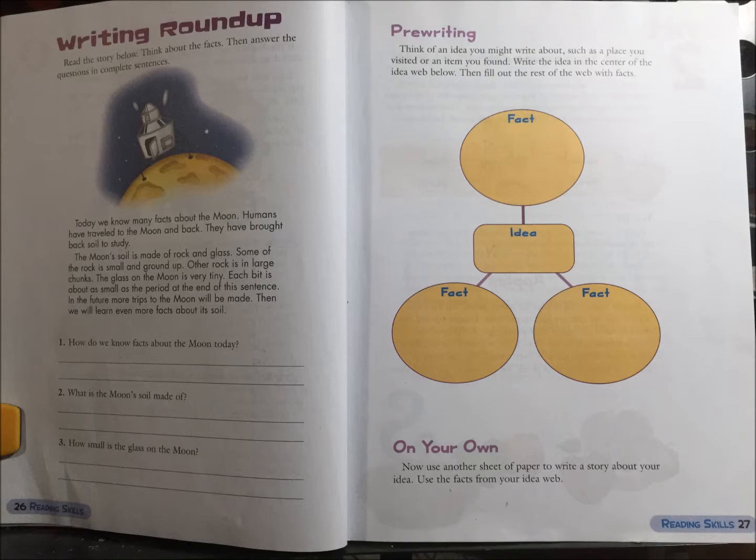1. How do we know facts about the moon today? 2. What is the moon's soil made of? 3. How small is the glass on the moon?